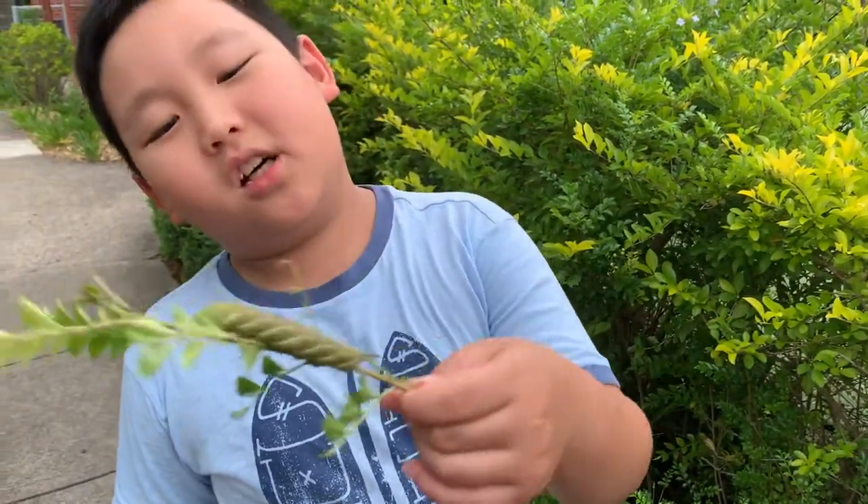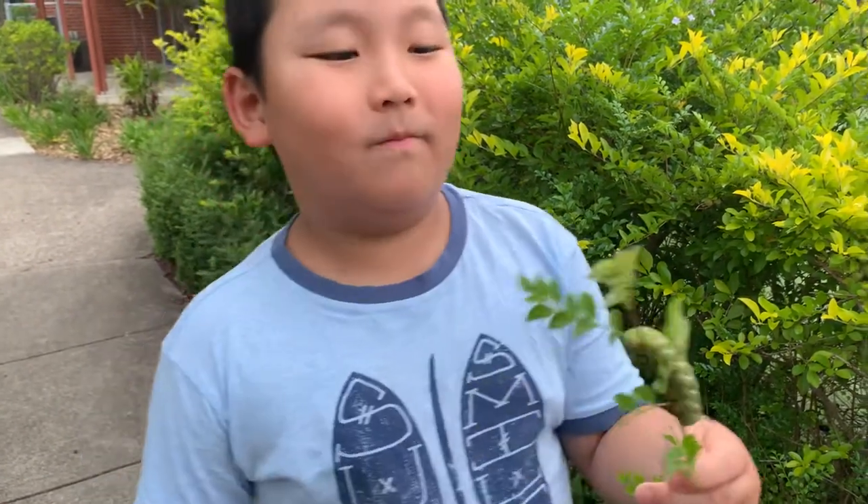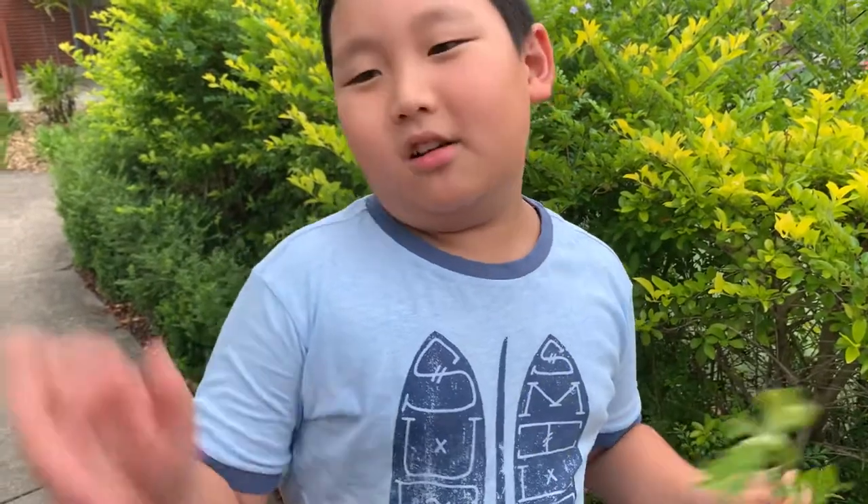I'm not sure if it turns into a butterfly or a moth. Okay, well it's getting crowded now, so see ya!